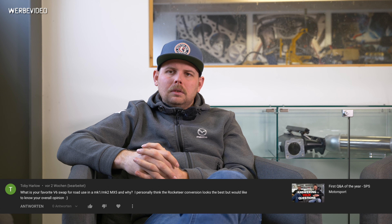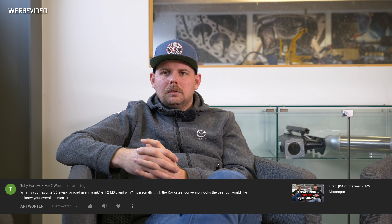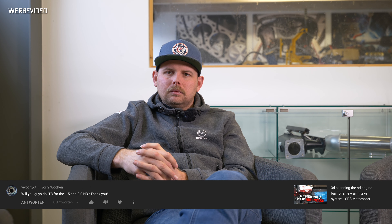Toby Harlow asks: what is your favorite V6 swap for road use in an MK1 or MK2 MX5, and why? He personally thinks the Rocketeer conversion looks the best. In my opinion, the Rocketeer 3-liter Jaguar engine is definitely the best solution. VelocityGT asks: will you do an ITB kit for the 1.5 and 2-liter ND? Only for the 2-liter. As for the 1.5, are there any projects with it? I don't think so — in Germany that car is so rare that nobody really converts it.